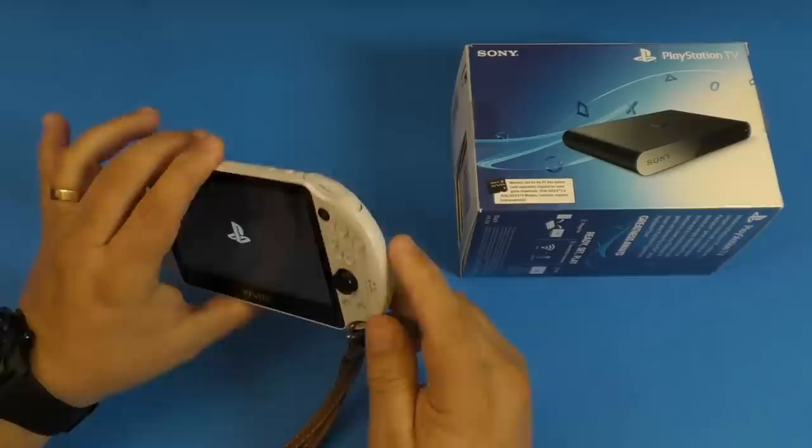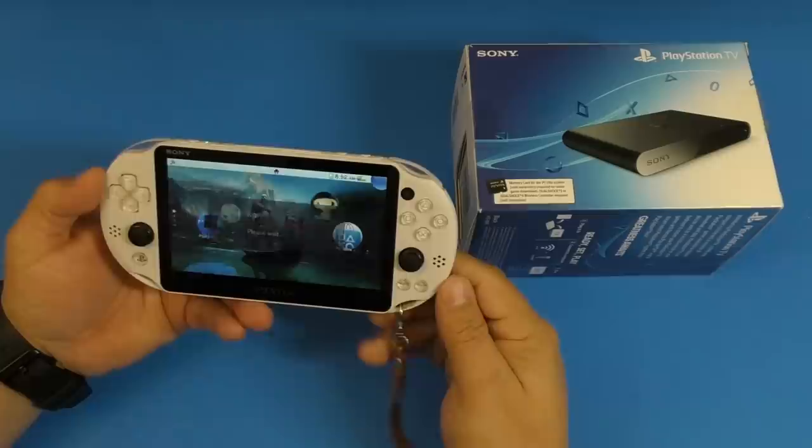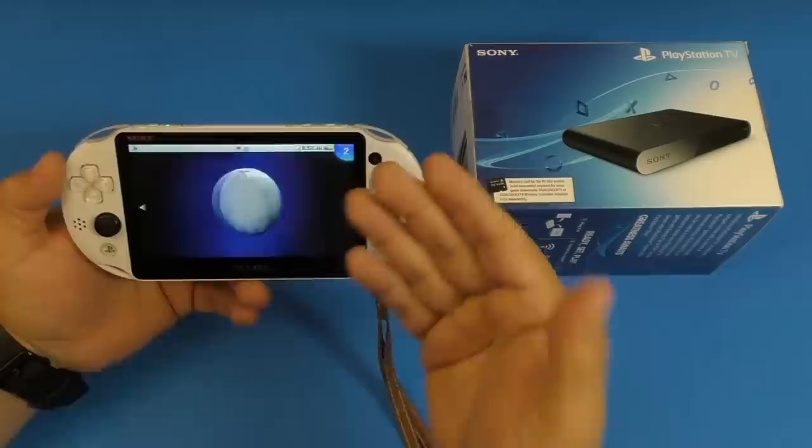I think they do have 1GB of internal storage, but once you put a memory card in it, the 1GB of internal storage just became useless. Right now in 2020, you could still use the PlayStation 4 Remote Play — you could still use it to play your PlayStation 4 remotely on the PlayStation Vita, as long as you have a good Wi-Fi connection.